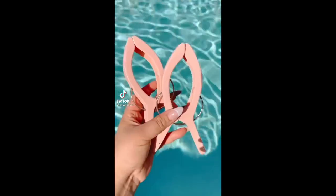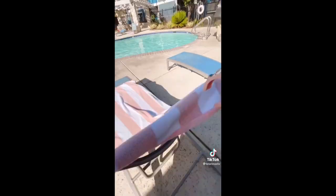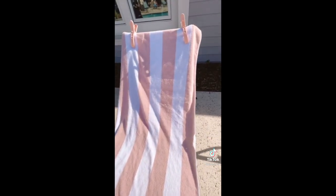Amazon summer must-haves you need. These beach towel clips come in a pack of 10 and they prevent your towels from sliding down from the top of the chair, even on windy days. It's also a great hack for picnic tablecloths.